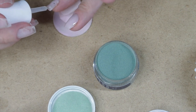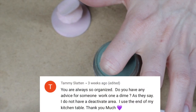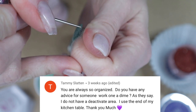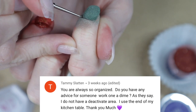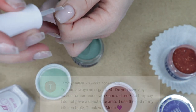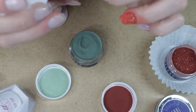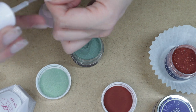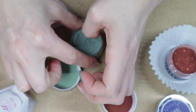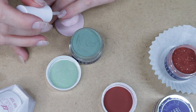While I'm putting the green on my nails, we're going to get into a Q&A — I love answering your questions on my videos. Here's a recent question from Tammy. She says: 'You are always so organized — do you have any advice for someone working on a dime? I do not have a dedicated area, I use the end of my kitchen table.' First off, I want to take a moment to recognize Tammy — she has been on my channel for a while and watches and comments on all of my videos. I absolutely love and appreciate you, Tammy!